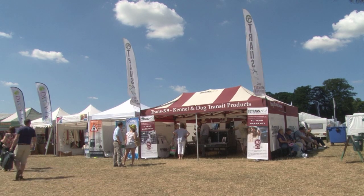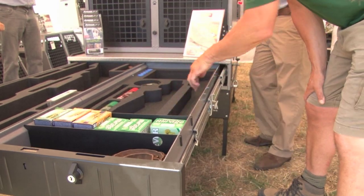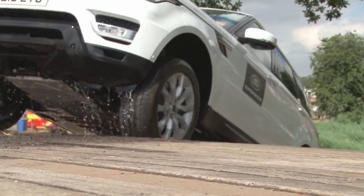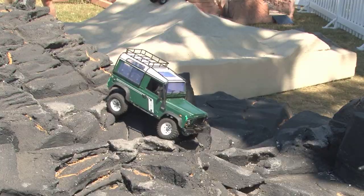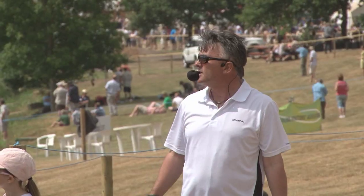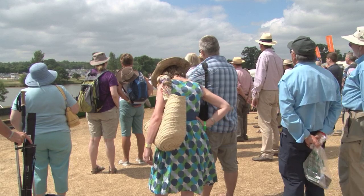Andy is also going to be testing a new dog box and gun box combo from Robert at Trans Canine — safety and security for your best friend and your trusty smoking stick. Across the way, Land Rover put on a real show this year for all ages — it's extreme dinky driving in a new Range Rover Sport, half car, half submarine.